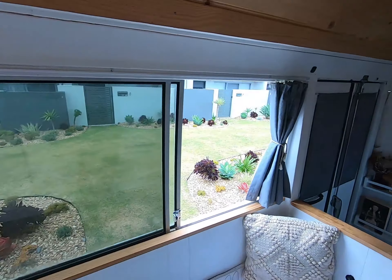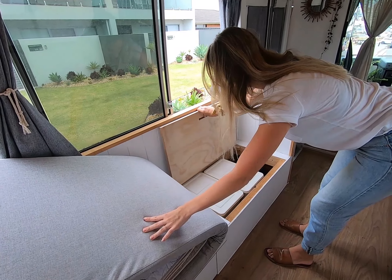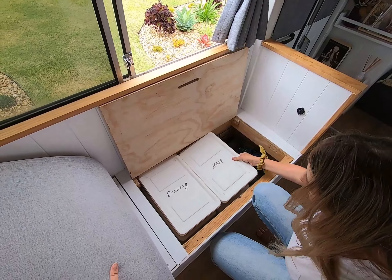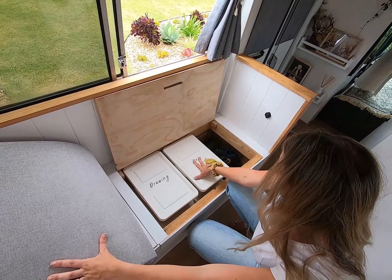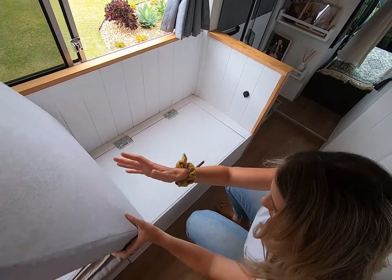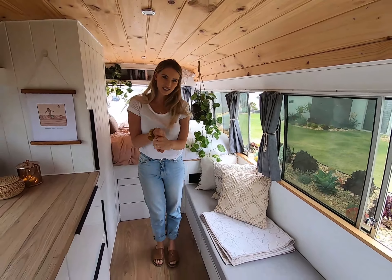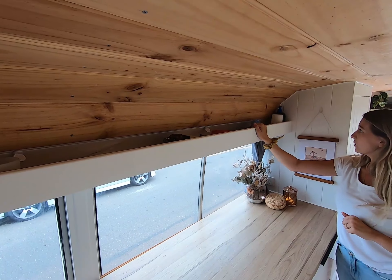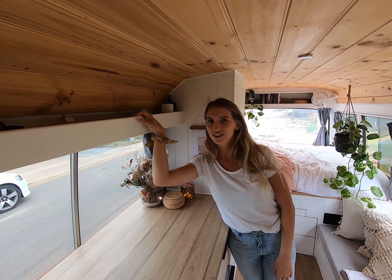Down into the couch storage area, we have our shoe compartment, a box full of stuff, drawing things for the kids, a whole box full of cars, and we also keep our medical supplies down here at the bottom. This is another IKEA solution that has worked fantastic for us. We've also added a shelf above the kitchen, which is all for our knick-knacks — our candles are up here, humidifiers, all our cleaning products, and the chocolates get stored up here too so the kids can't reach them.